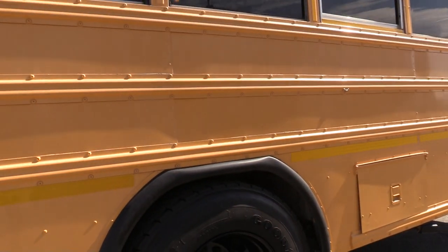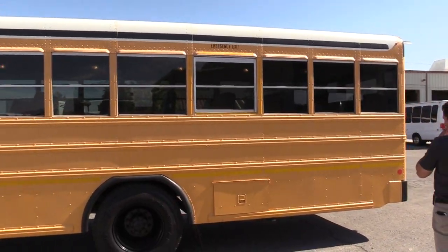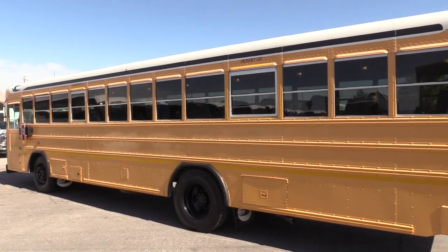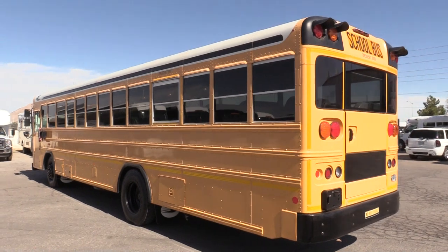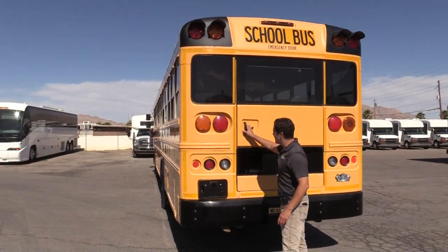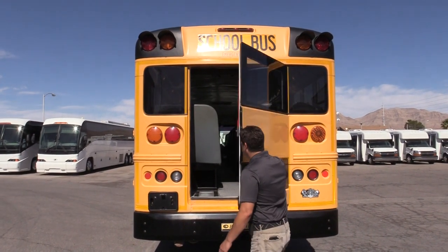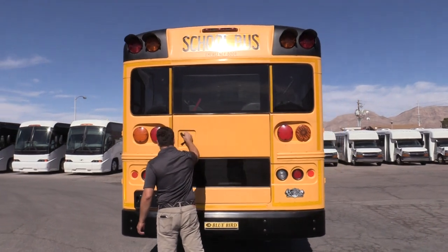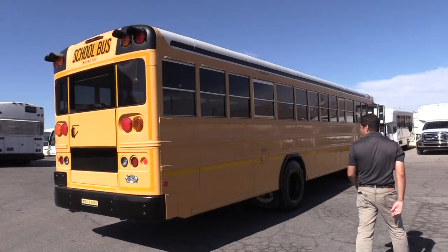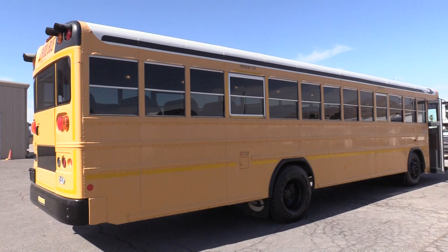The back tires have a little bit more wear, but they still have a lot of life left in them. You'll notice the paint — it's kind of more like a mellow yellow now, but it still looks very good. Bumpers are nice and straight. We can open up the back emergency door — that works. And on the other side of the bus, just a little bit more fading, but it does have the tinted windows.